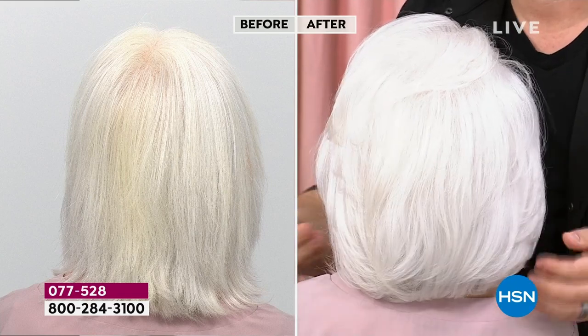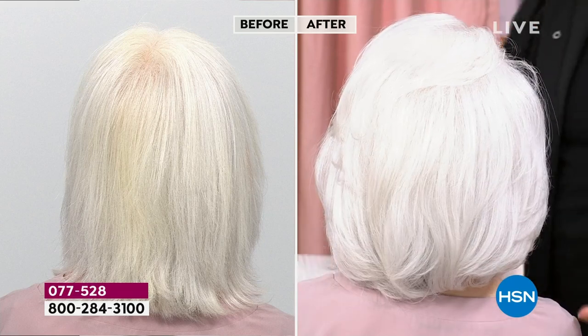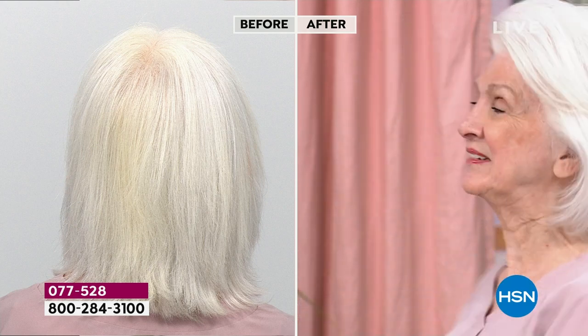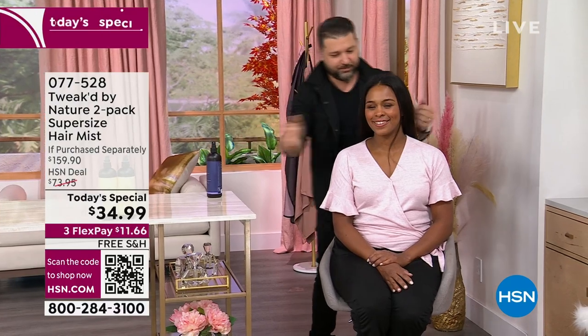Look at the hair — no yellowing. They're not allowed to use the product after the shows, otherwise there'd be no before and after.